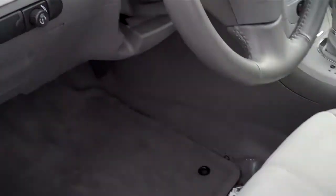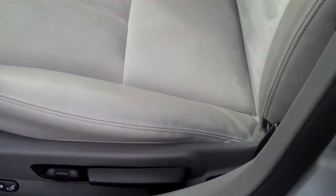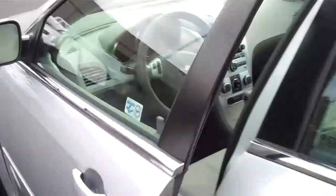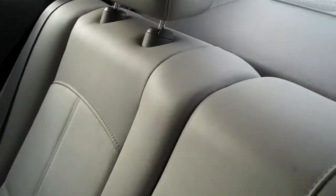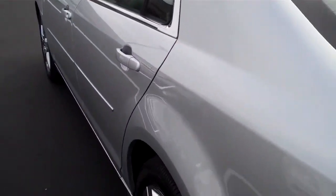This has got heated seats as well as power on the seats, power windows and door locks. The rear seating area is just as nice as the front. This has got the 60-40 split on the back seat so you can have access to the trunk for longer items like skis.